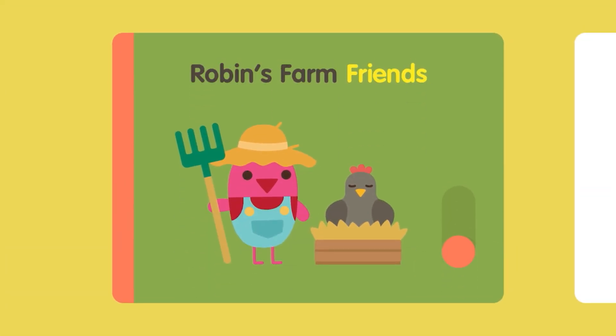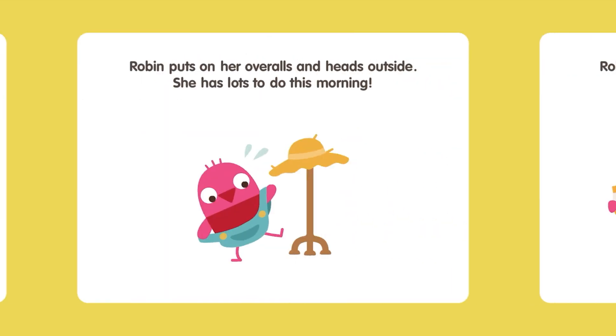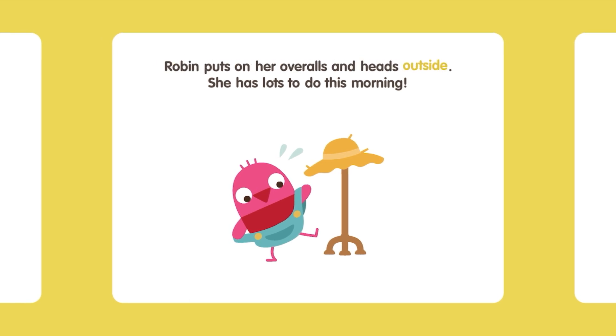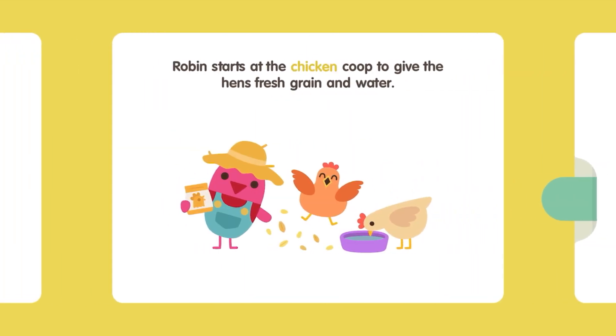Robin's Farm Friends. Cock-a-doodle-doo! Robin wakes up to the rooster crowing. It's a beautiful day on the farm. Robin puts on her overalls and heads outside. She has lots to do this morning. Robin starts at the chicken coop to give the hens fresh grain and water.